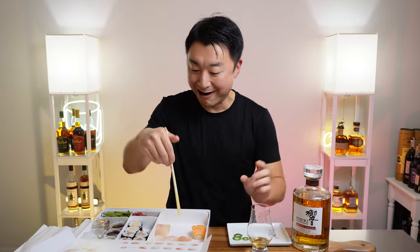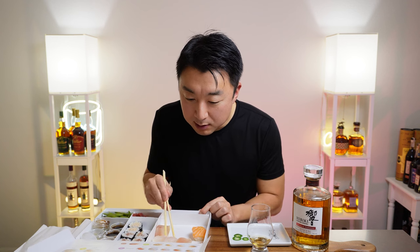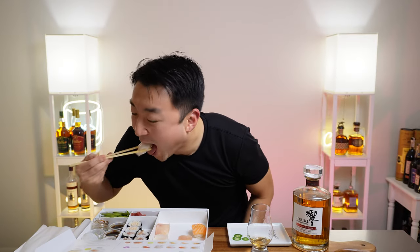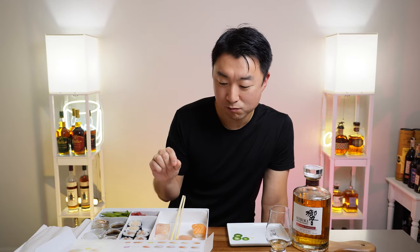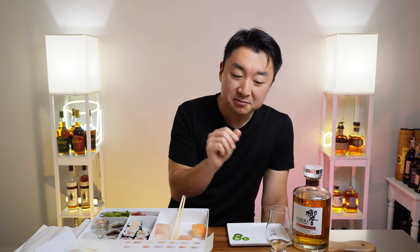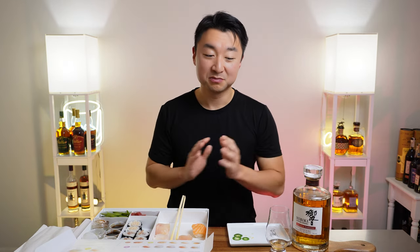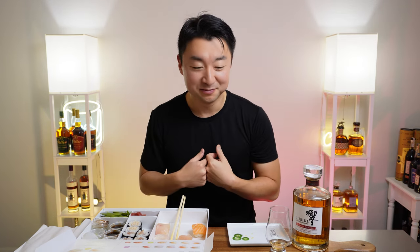Let's try it with the whiskey. I think this is sea bass, but I'm not sure. There's a slight fishiness in the sushi, but as soon as I eat it with the whiskey, it immediately masks it — you don't have that fishiness at all. And then that sweet floral sweetness engulfs everything. It creates a very good medley in your mouth.